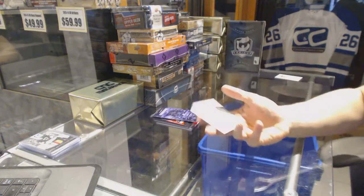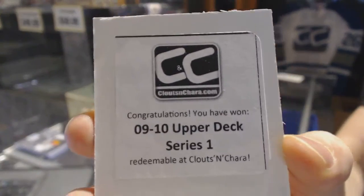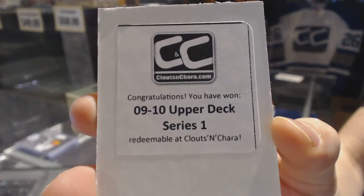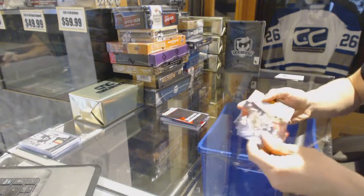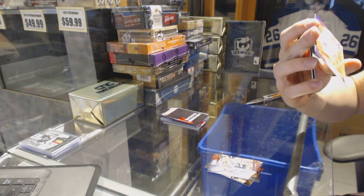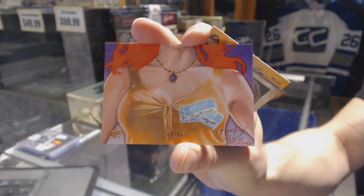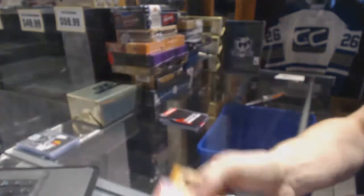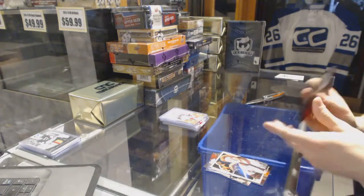The second bonus box is 09-10 Upper Deck Series One. Firefly bonus pack — has whatever this is, numbered to 299. Now for Sons of Anarchy.